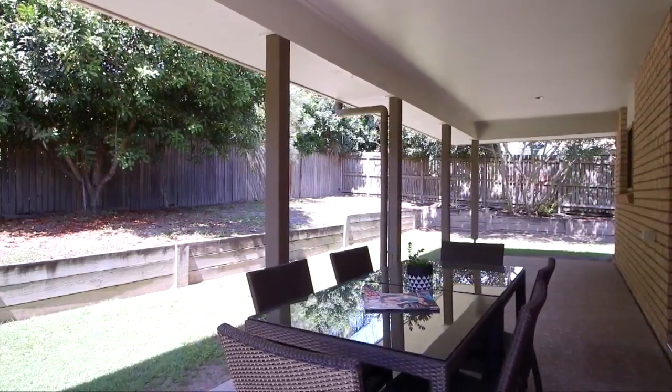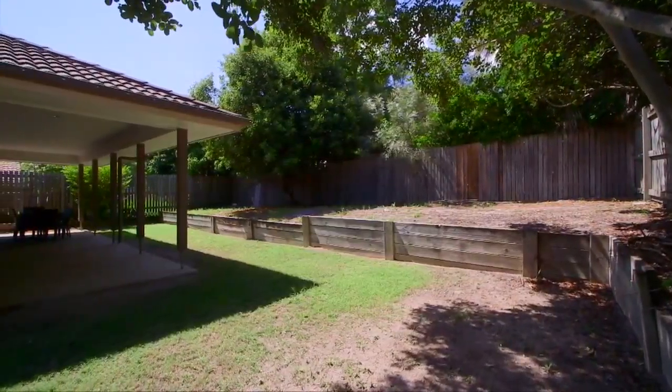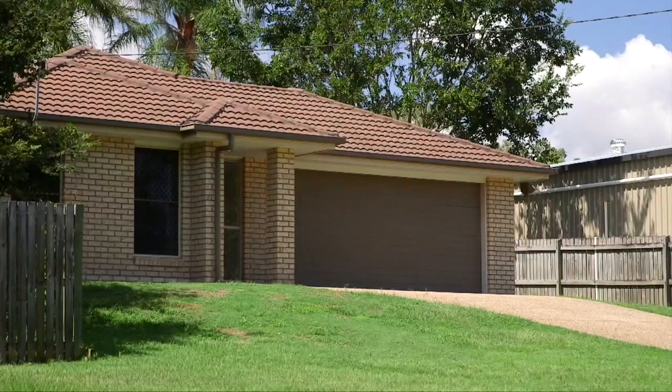The under-roof patio is large enough to host your housewarming party, and the yard is tidy and a bit of a blank canvas for someone to make it their own.